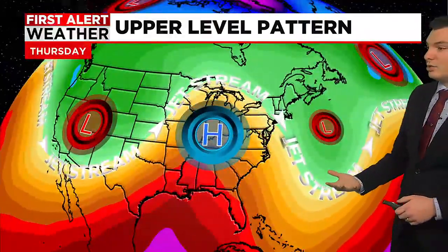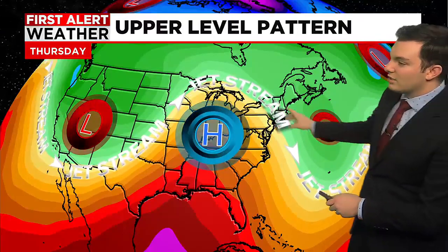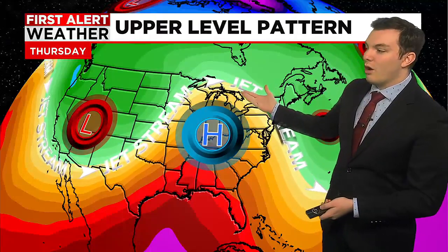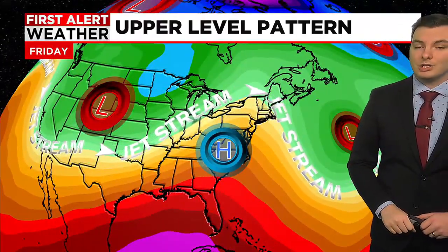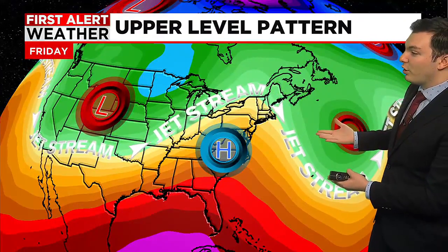As we head into Wednesday and Thursday, we'll continue to see low pressure off to the east and low pressure off to the west, with a ridge of high pressure in the middle. This is lifting the jet stream off to the north. We're also going to see an increase in temperatures as we head into the middle and end of next week, as the ridge of high pressure builds right over New England and the jet stream lifts up off to our north.